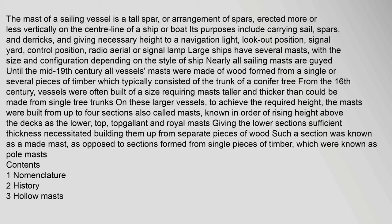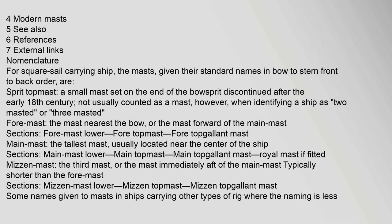Large ships have several masts, with the size and configuration depending on the style of ship. Until the mid-19th century, all vessels' masts were made of wood formed from a single or several pieces of timber, which typically consisted of the trunk of a conifer tree. From the 16th century, vessels were often built requiring masts taller and thicker than could be made from single tree trunks. To achieve the required height, the masts were built from up to four sections, known in order of rising height as the lower, top, topgallant and royal masts. A section built up from separate pieces of wood was known as a made mast, as opposed to sections formed from single pieces of timber, which were known as pole masts.